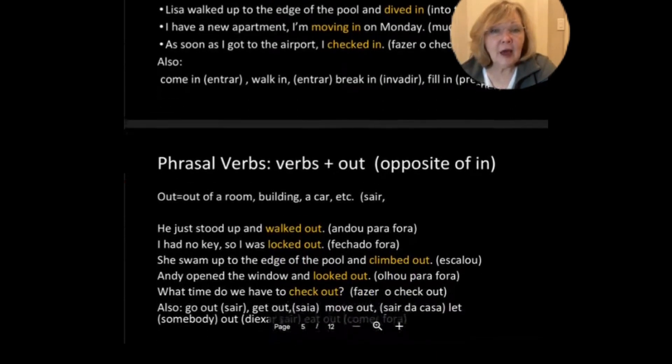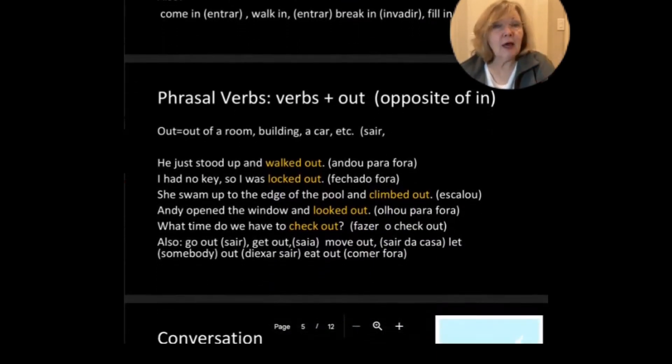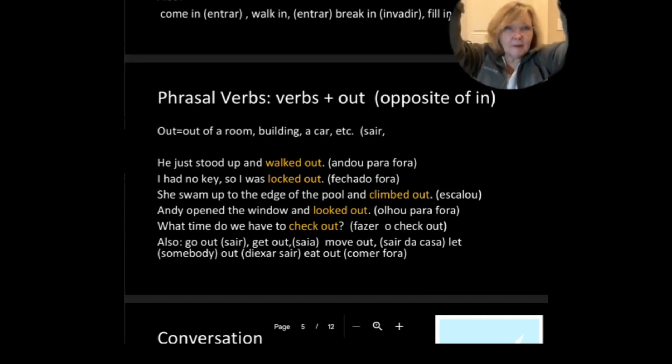Phrasal verbs with out, which is the opposite of in — out of a room, out of a building, out of a car. He just stood up and walked out. I had no key, so I was locked out of my house. She swam up to the edge of the pool and dived in, then climbed out — so the opposite of dive in is climb out.